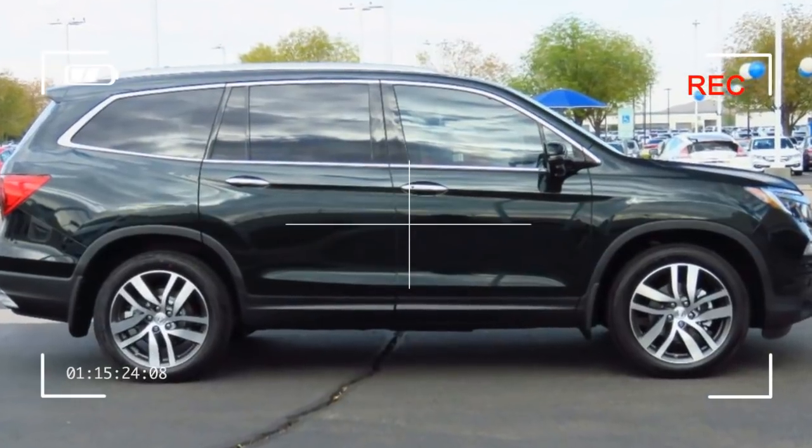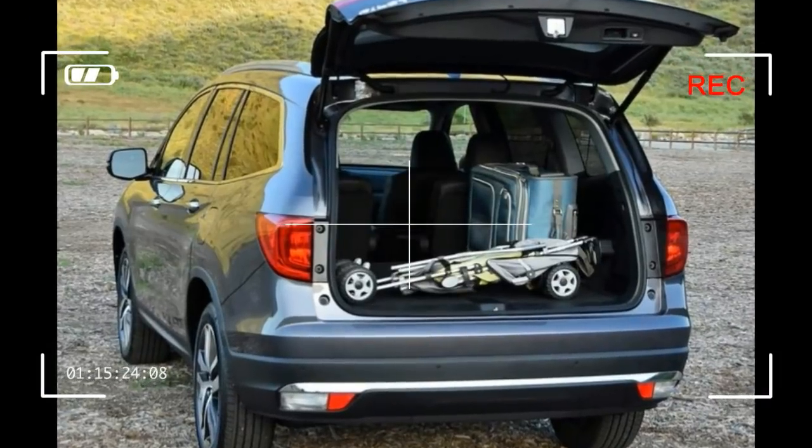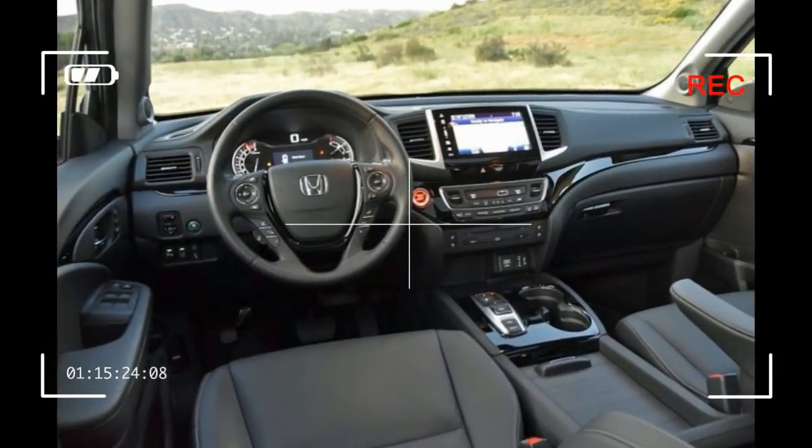Honda's are known for strong fuel economy, and the Pilot is no exception. It's very efficient for such a large and practical vehicle, both according to EPA estimates and real-world testing.